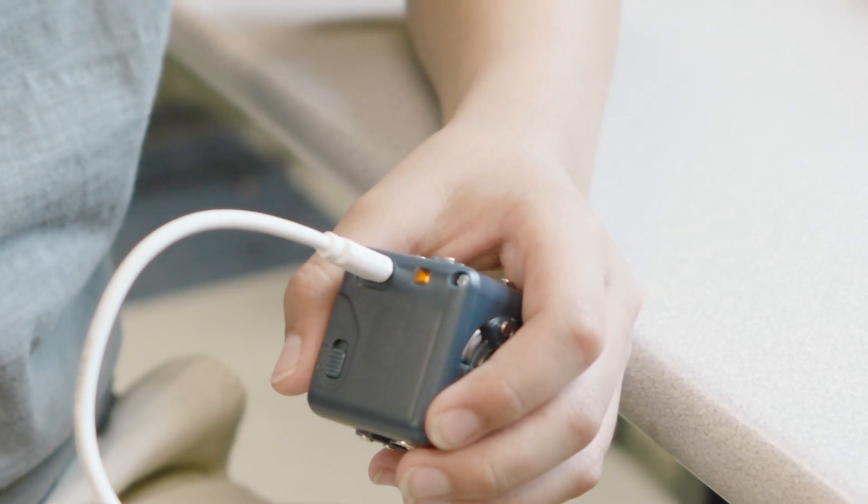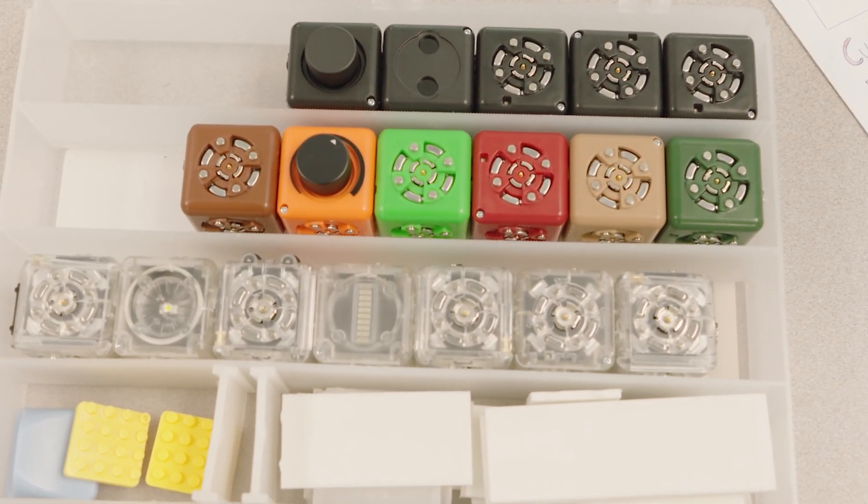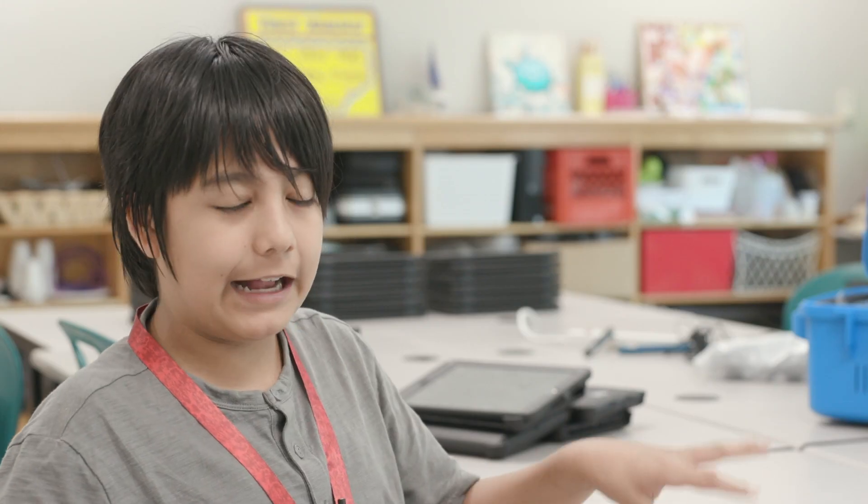For the Hour of Code day I did the cubelets. To prepare, I made these instructional manuals so that people could construct things and learn how to use the cubelets and eventually make their own inventions out of the cubelets.